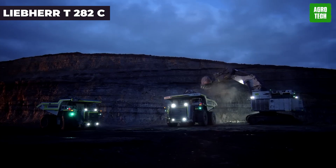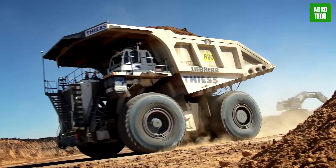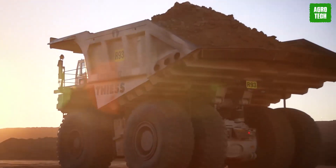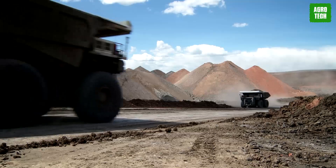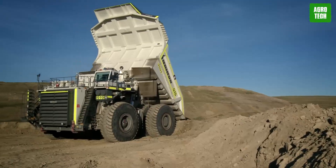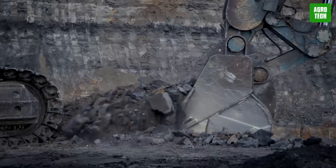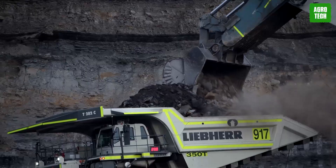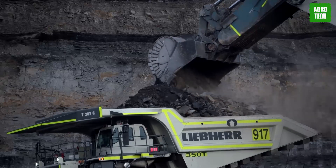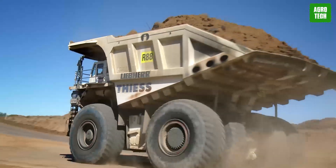The Liebherr T-282C. The Liebherr T-282C ultra-class dump truck is built for extreme payloads in mining, boasting a capacity of 400 tons and a weight of 237 tons. Its massive 56-80 R63 tires enhance stability and traction in rough terrains. Engineered for efficiency, it epitomizes optimal fuel consumption and load capacity, making it a cornerstone in mining logistics. Its design focuses on high productivity and environmental consideration, making it a preferred choice for operations seeking to maximize output while maintaining sustainability in mining.